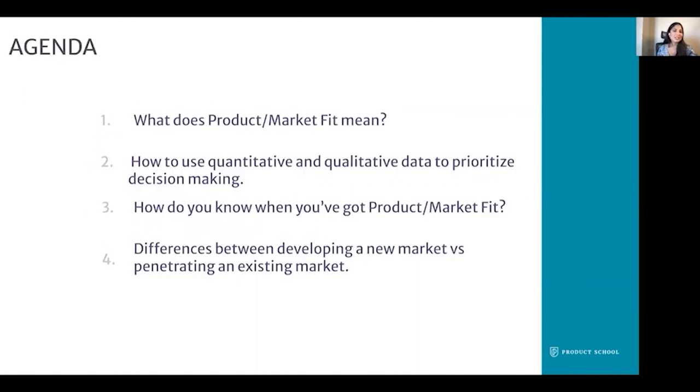For today's agenda, we'll be talking through what product market fit means, how to use quantitative and qualitative data to prioritize your decision making, how do you know when you've achieved product market fit, and the differences between developing a new market versus penetrating an existing market.